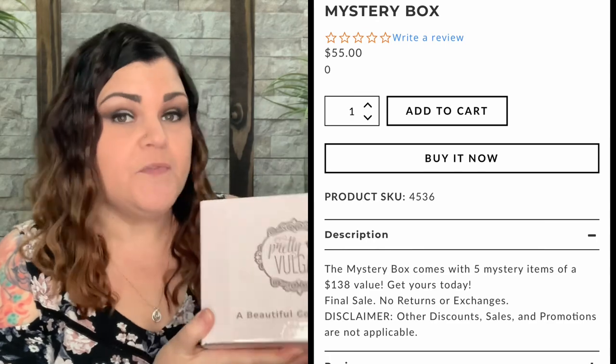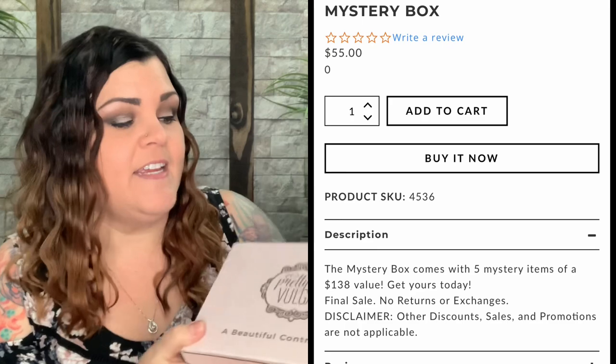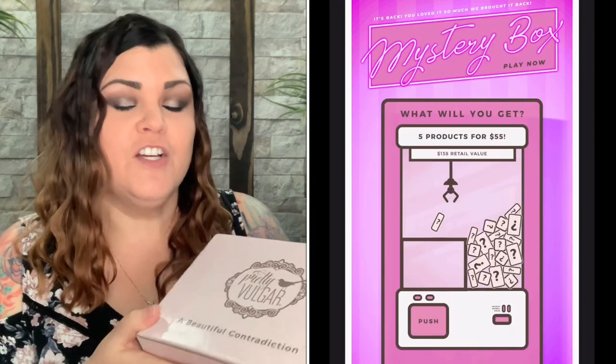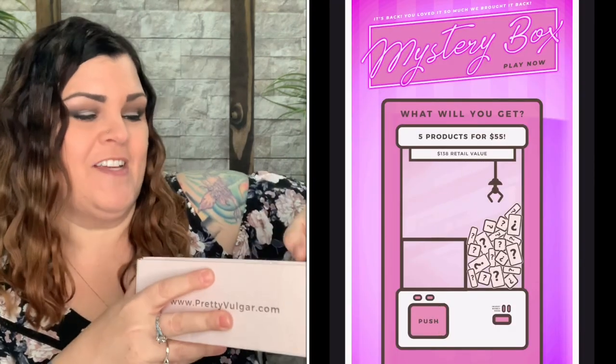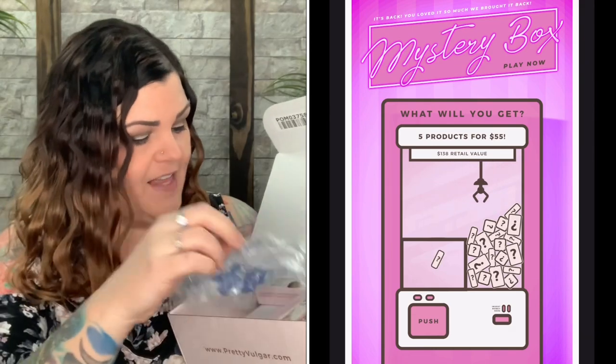So if you don't know about these mystery boxes, this is now the second one that I have purchased. It is five products for $55 with a retail value of $138. So let's see what $138 worth of products are inside. Now that I've cut the tape and opened it up, that's what it looks like — and I think, yep, this is definitely different. Yay!